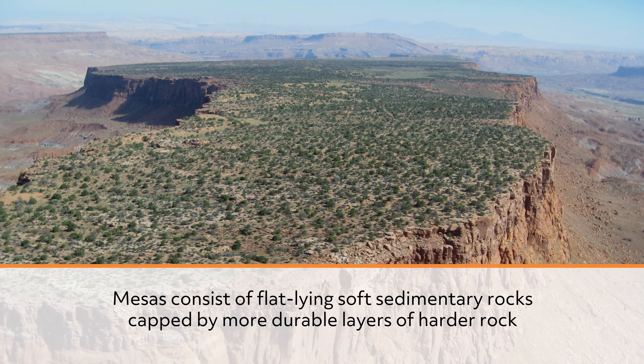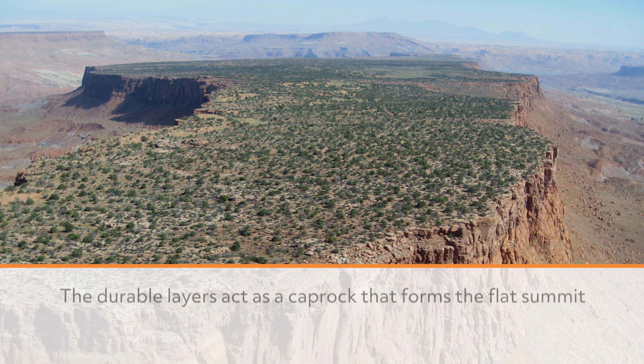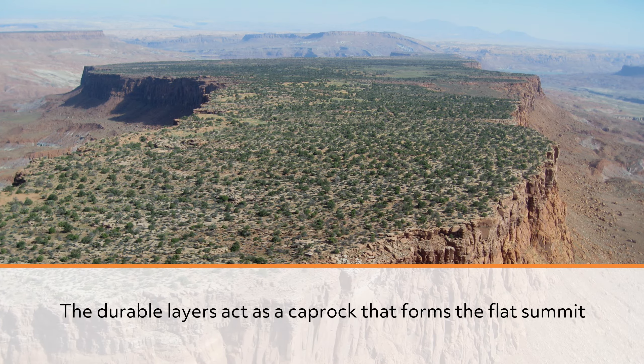Mesas consist of flat-lying, soft sedimentary rocks capped by more durable layers of harder rock. The durable layers act as a cap rock that forms the flat summit.